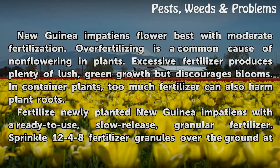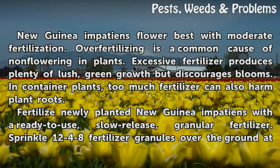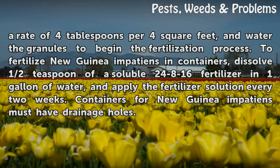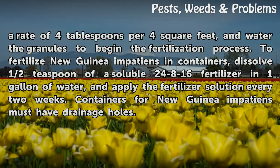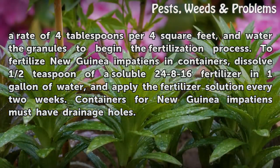Fertilize newly planted New Guinea Impatiens with a ready-to-use, slow-release, granular fertilizer. Sprinkle 12-4-8 fertilizer granules over the ground at a rate of 4 tablespoons per 4 square feet, and water the granules to begin the fertilization process. To fertilize New Guinea Impatiens in containers, dissolve half a teaspoon of a soluble 24-8-16 fertilizer in one gallon of water, and apply the fertilizer solution every two weeks.